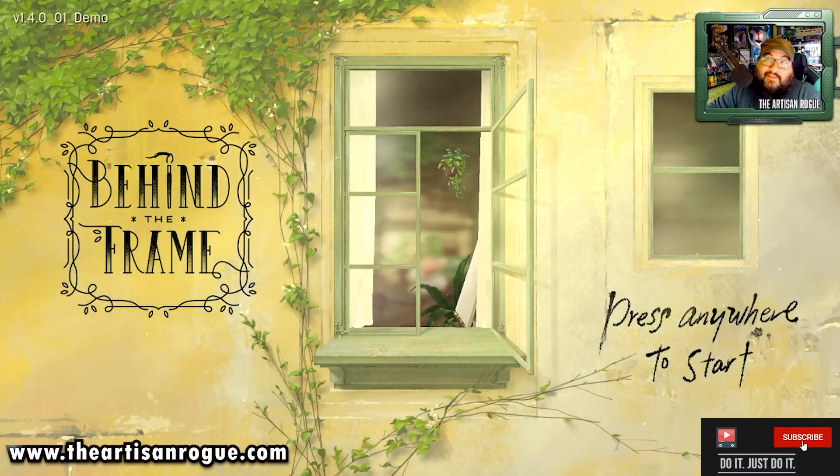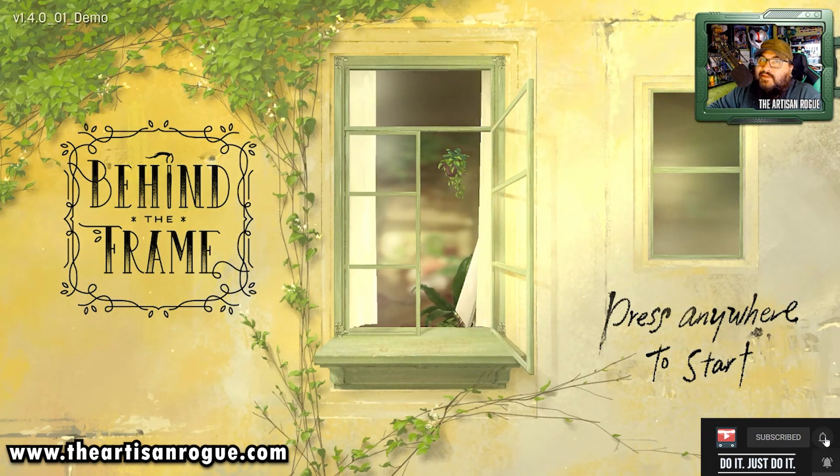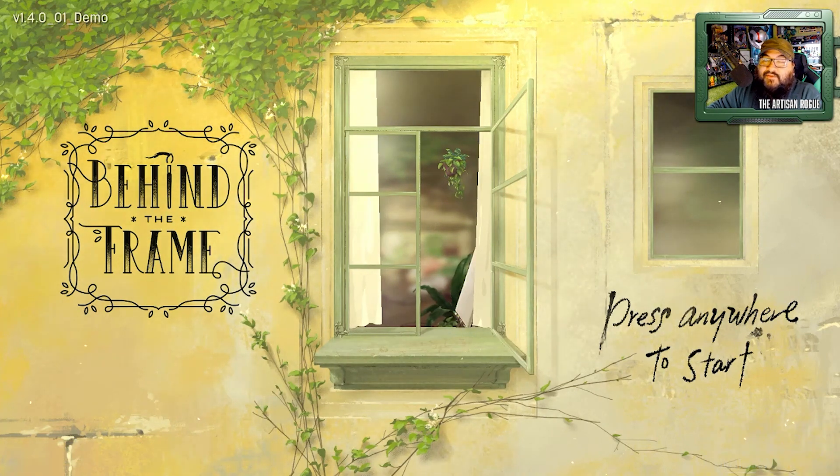Hey there, welcome back. This is Behind the Frame. This is the demo for the game, and I think the game may be releasing at some point in the next few weeks or months. Whenever I let a demo go by without trying it out, I always regret it.